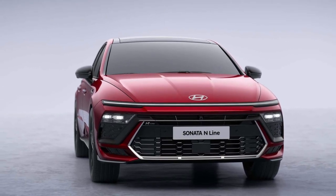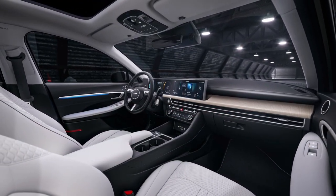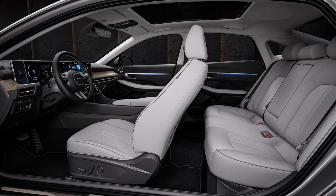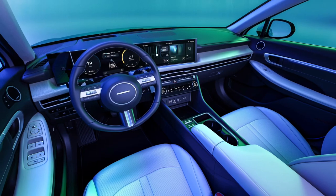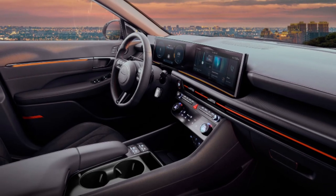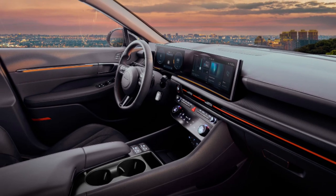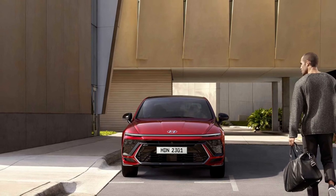The panoramic curved display integrates a 12.3-inch driver information cluster into a 12.3-inch audio-video navigation system to give drivers an immersive digital experience. Likewise, the head-up display shows the most relevant information for drivers as a 12-inch projection on the windshield, allowing them to process information quickly while keeping their attention on the road ahead.